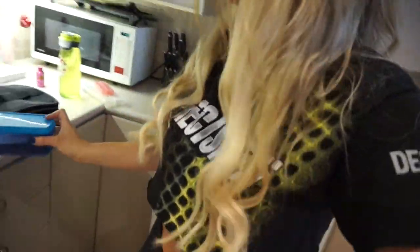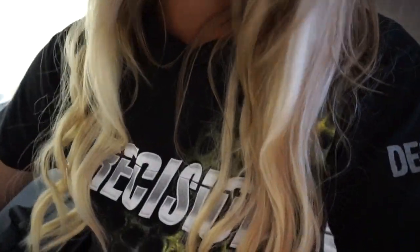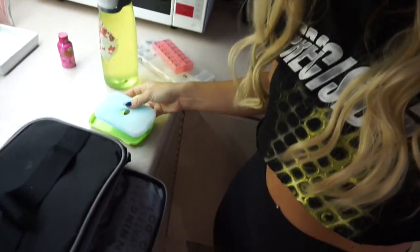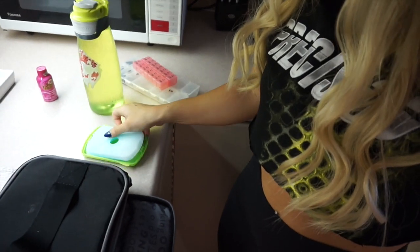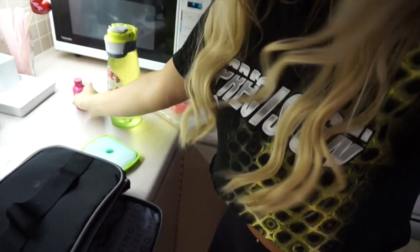I'm bringing a few meals with me for the day. I already planned the meals so I just have them all portioned out in these little containers. What I love about these containers is you can put the little ice packs right in the cover.